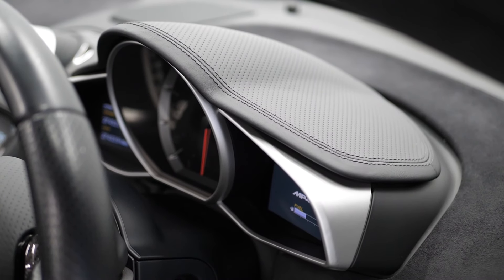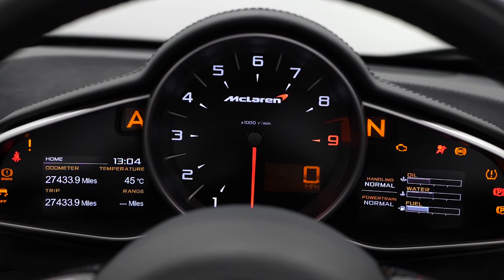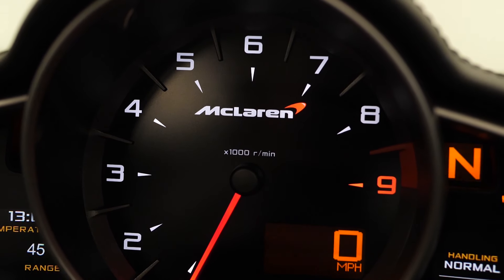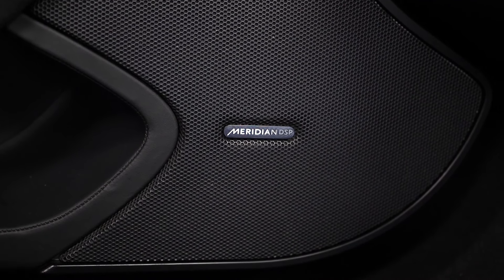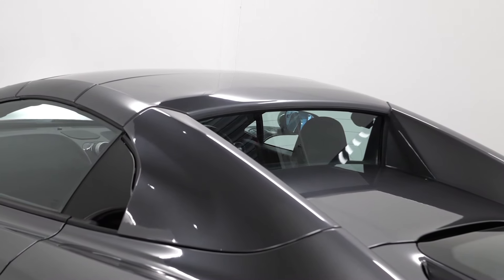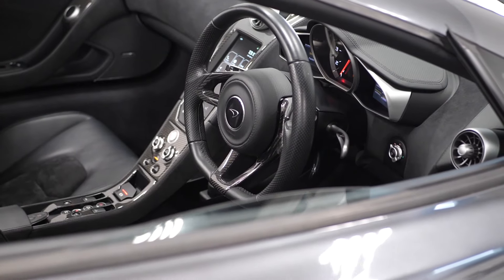You can see the standard gauge cluster on this car. It also comes with the Meridian seven-speaker upgraded sound system as an added optional feature, as well as the IRIS option, which gets you satellite navigation and the upgraded media system.